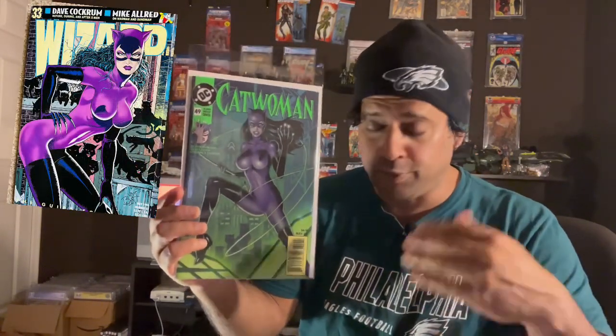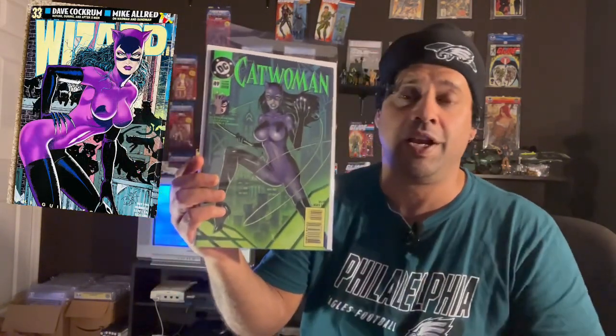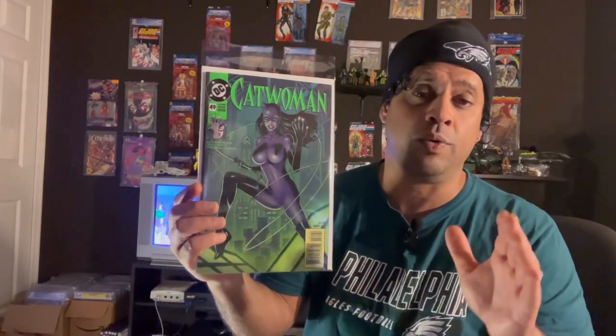DC asked Jim to come back and do this variant cover, which is significant because Jim's portrayal of Catwoman is the definitive Catwoman, in my opinion. When you close your eyes and picture the character, I picture the 1990s Jim Balent run of Catwoman. When you come back into comics, you kind of read stuff you blew past when you were a kid in the 90s.